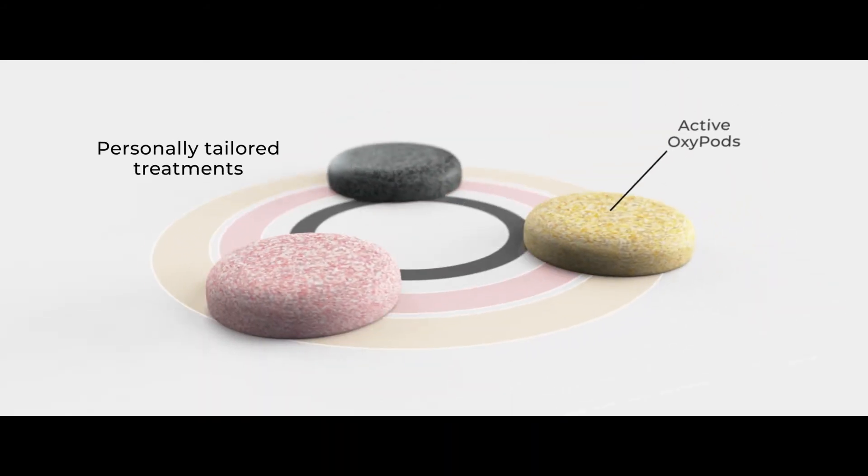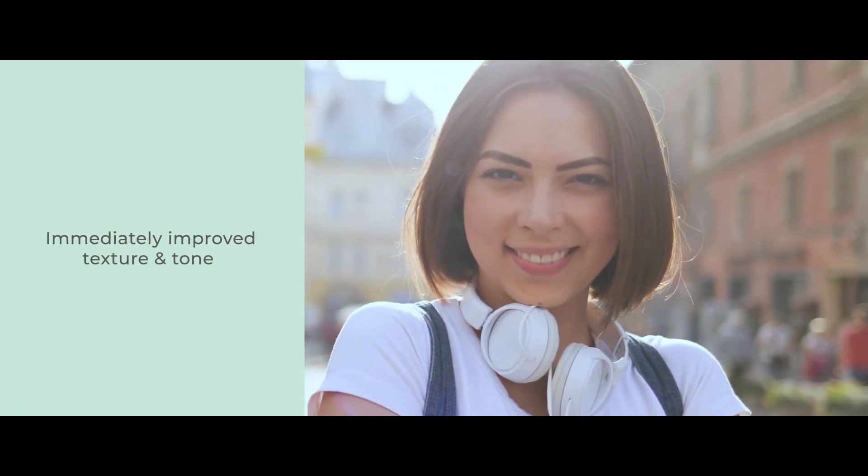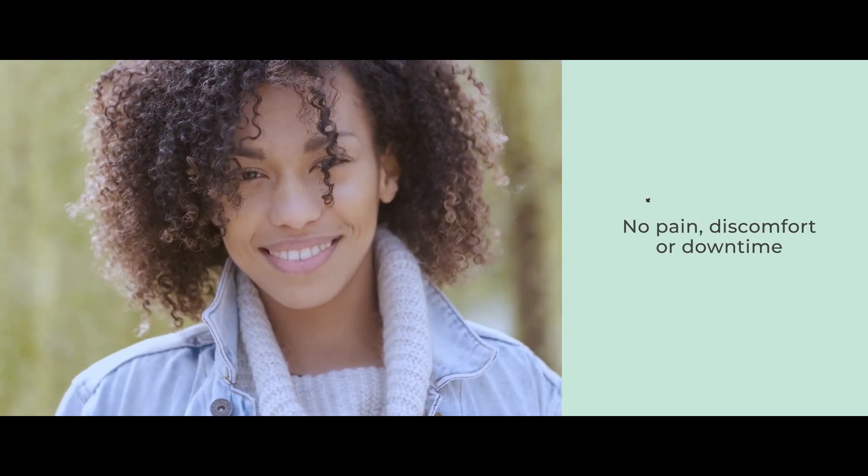Wear multitaskers, just like you. Notice immediately visible improved skin texture and tone and achieve long-lasting results with no pain, discomfort, or downtime.